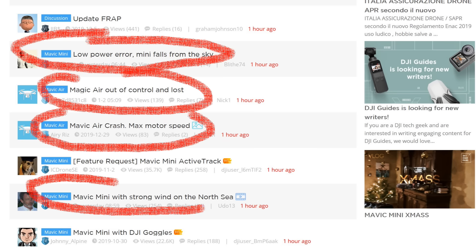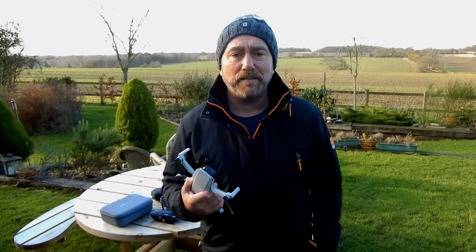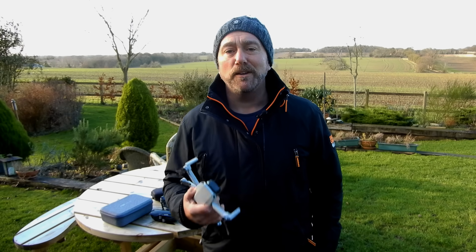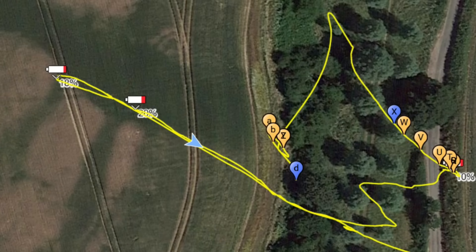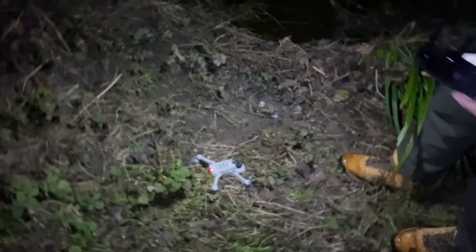This is happening to both new and experienced flyers, and indeed just a week after carrying out my own wind test on the Mavic Mini, I suffered the same issue with the Mini drifting away, unable to return home regardless of what I did. I was eventually able to retrieve it, but many others haven't been so fortunate. So why is this happening?